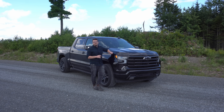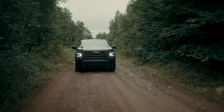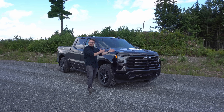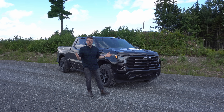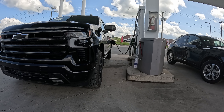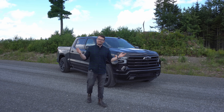Behind me we have this 6.2 liter V8 engine in this very nice looking blacked out 2024 Chevy High Country Silverado. You would think a big V8 engine like this is going to guzzle fuel like it's going out of style, and that's exactly what we're going to test out today. We're going to see just how fuel efficient this V8 can be and whether or not she's going to break the bank at the pumps.